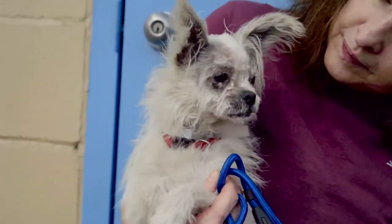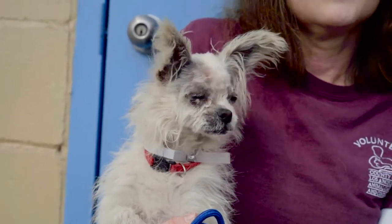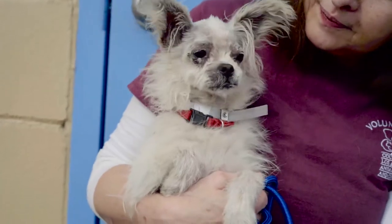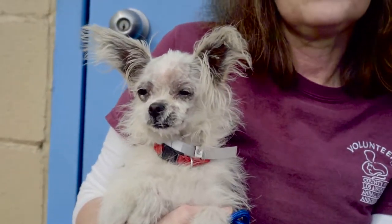We've got Chakia over here, ID number 85032298. She is a Papillon Chihuahua mix and we believe about two years old, and came to the shelter on February the 10th.